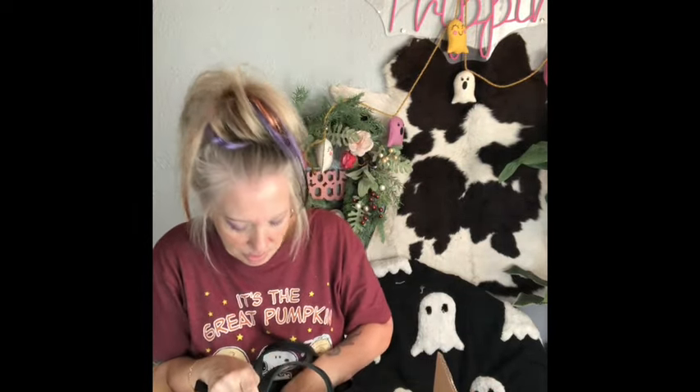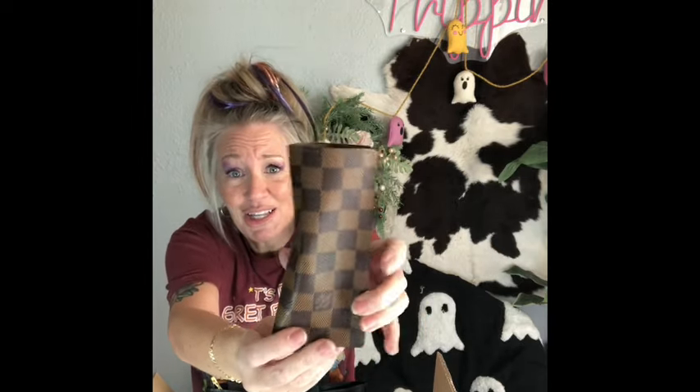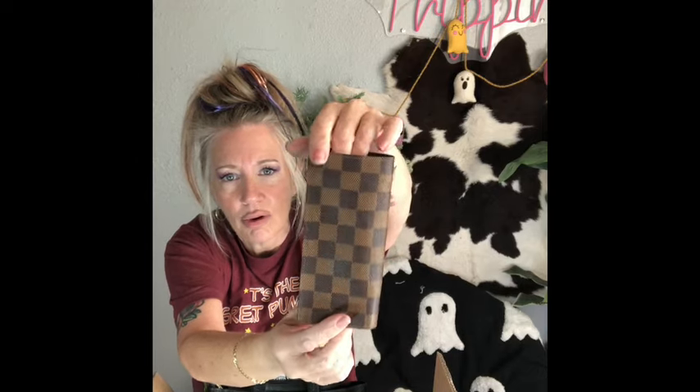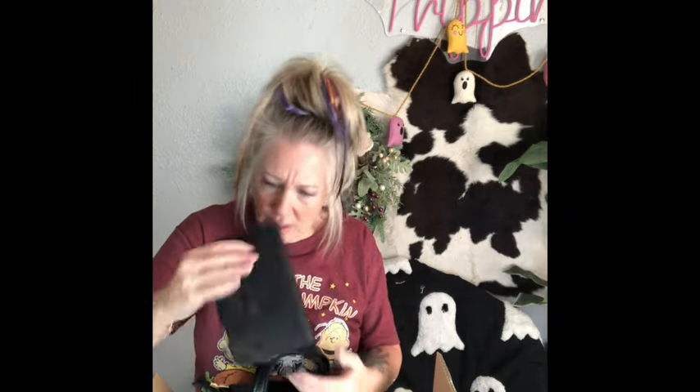Oh my gosh, it's a Louis Vuitton glasses case! Holy cow. I don't know what I've done to deserve you, Carol, I really don't. Thank you so much - my pink scene glasses are going to love this.